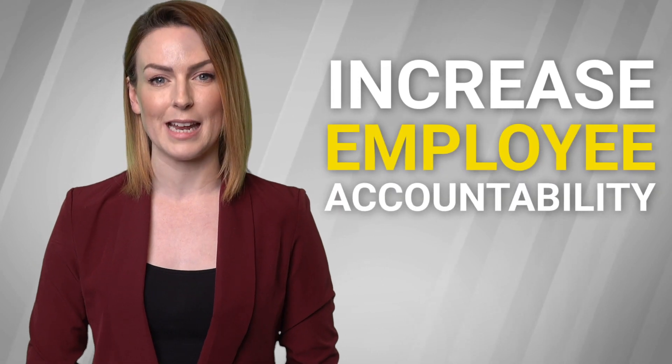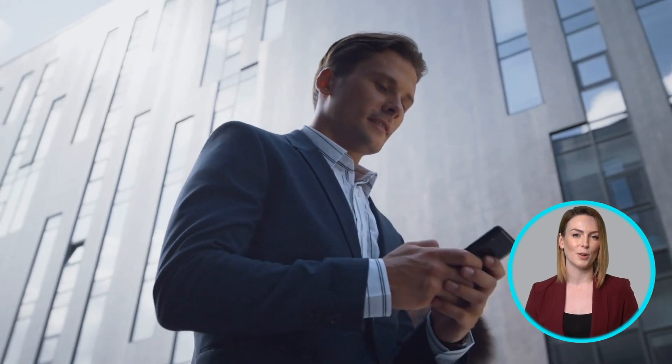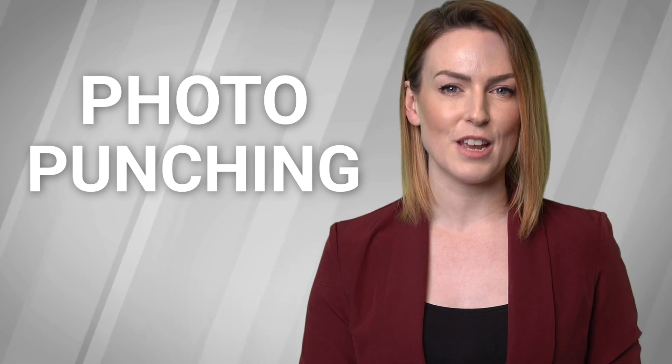Another important feature is the ability to increase employee accountability. This can be done through tools like geofencing, which restricts employees' punches to a designated location, and photo punching, which requires employees to take a photo each time they clock in or out. These features help to prevent time theft and ensure that your payroll is accurate.